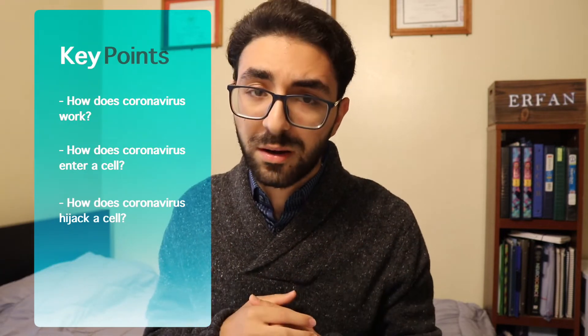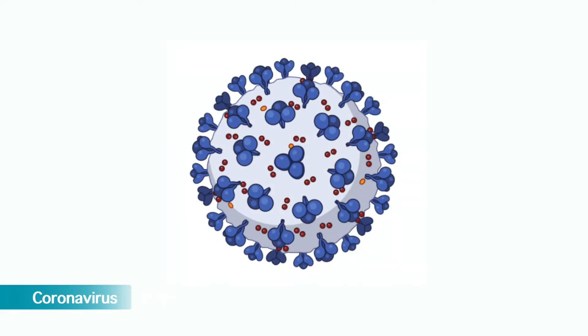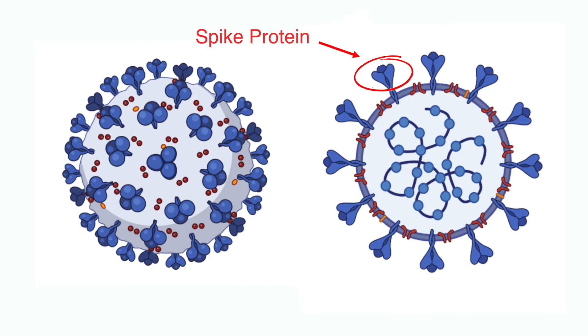Before we get started and talk about the vaccine, it is crucial to understand how coronavirus works. How does it enter a cell? How does it hijack a cell? Let's take a moment and look at the image of a coronavirus. We can see some proteins coming out of the surface of this coronavirus — these are called spike proteins. Interestingly, they look like a crown, which is why this virus was called coronavirus.